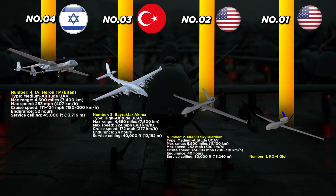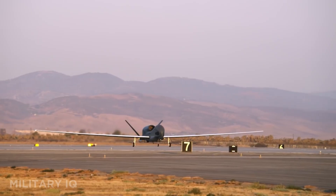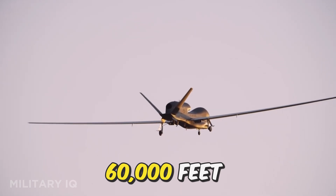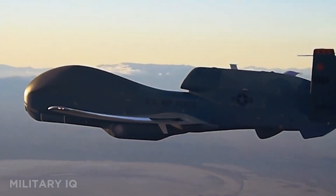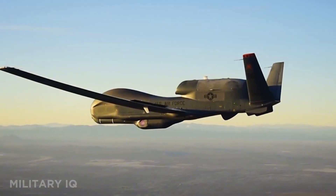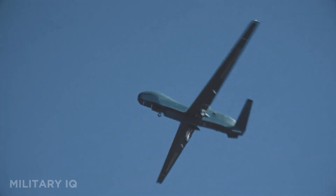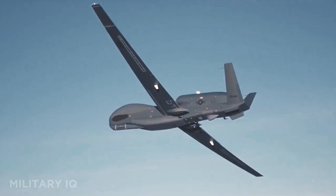Taking the number one spot is the RQ-4 Global Hawk, the king of surveillance drones and a masterpiece of American engineering. It has an unmatched range of 13,219 miles and cruises at 357 miles per hour — the same as its top speed. This drone can fly for 34 hours straight and reach an altitude of 60,000 feet, well above commercial airliners. Built for strategic-level intelligence missions, it carries a suite of sensors including radar, optical imaging, thermal, and signal intelligence systems. The Global Hawk is used by the US Air Force, NATO, and Japan to monitor vast regions including the Pacific, Middle East, and Europe. Its missions often replace manned spy planes like the U-2, offering round-the-clock surveillance without risking a pilot. Simply put, no other drone matches its endurance, altitude, or battlefield intelligence power.